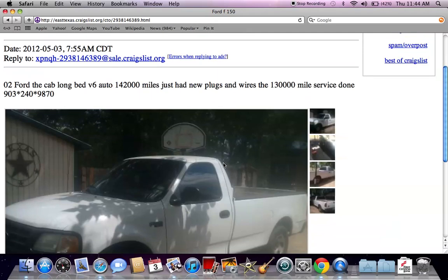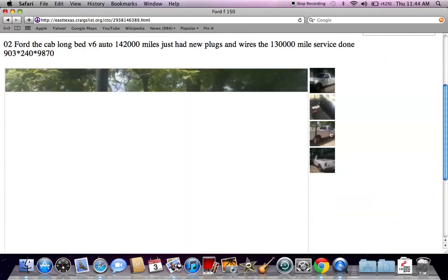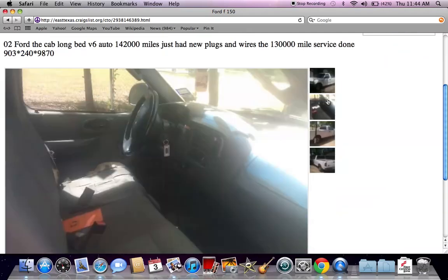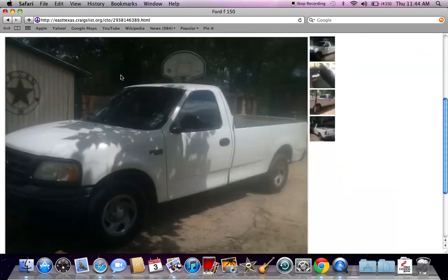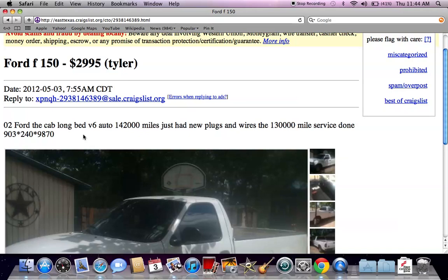Here's an old Ford F-150 — a good-looking truck with about 142,000 miles on it. For $3,000, that is not a bad deal at all. You might want to call ahead, look under the hood, and make sure there's nothing wrong going on.